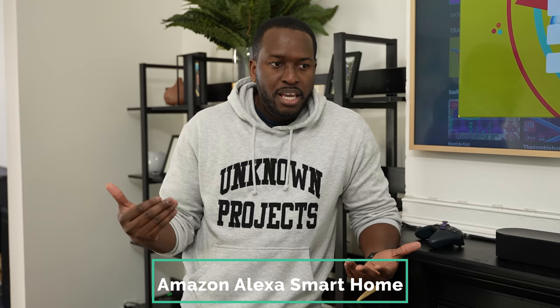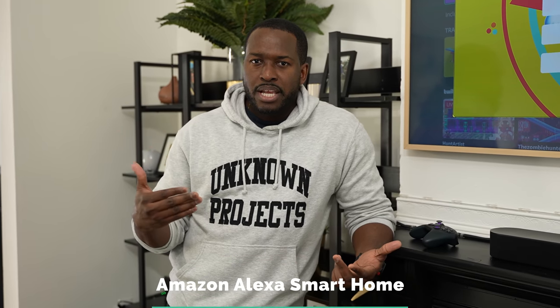Hey guys, Thunder E here, and thank you for watching this video. Now for a while, I have always wanted to create a home that was fully powered by voice. So when our friends at Amazon and Alexa reached out and said, hey, would you like to do something with Alexa and the Echo Show 10? I said yes.